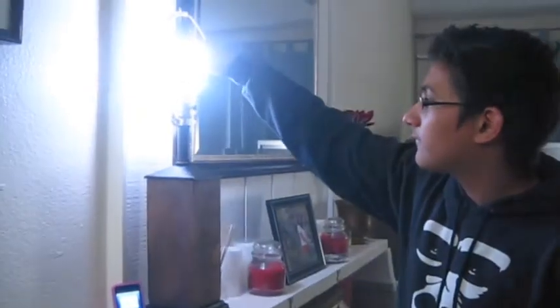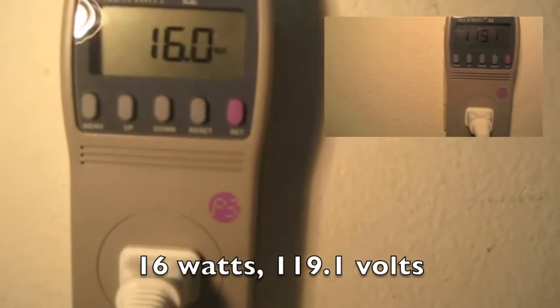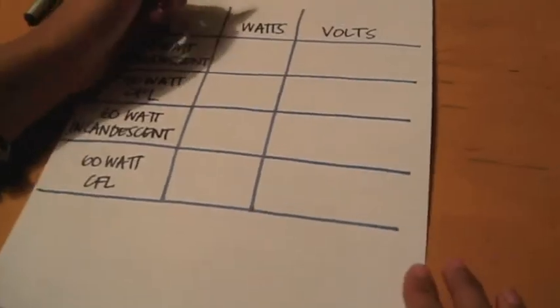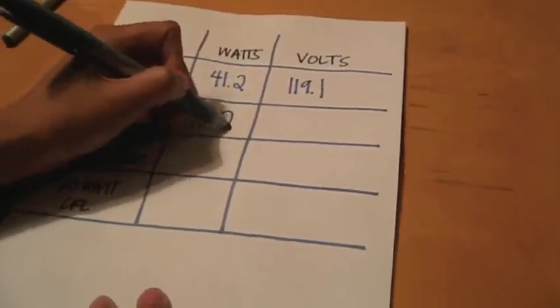For the last step, we screwed in our 60-watt CFL into the light socket, turned it on, and waited another 10 minutes. We made sure the lamp was plugged into our wattage reader. We got our final reading in volts and watts, repeated for precision, and gathered all of our data from previous readings and put it in a chart for comparison.